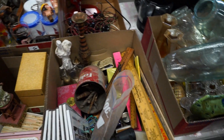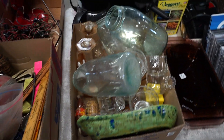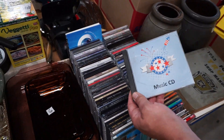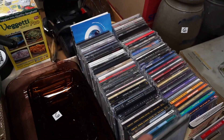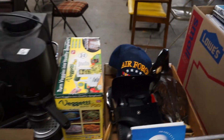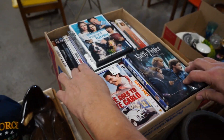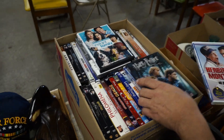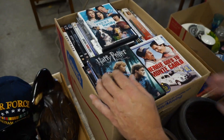Christmas tree color wheel. A music CD — sweet. Oh boy — Herbie Goes to Monte Carlo. Some of Don Knotts' finest work. That's a big box of DVDs.